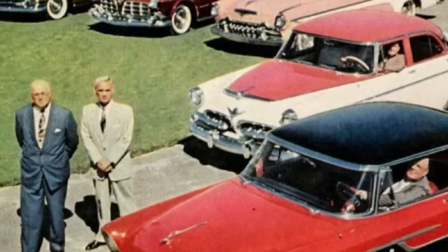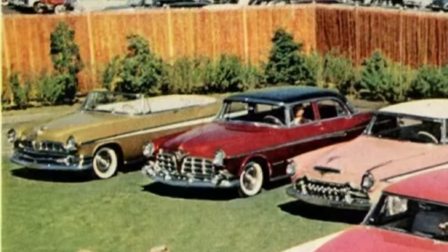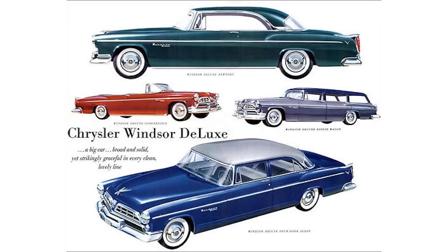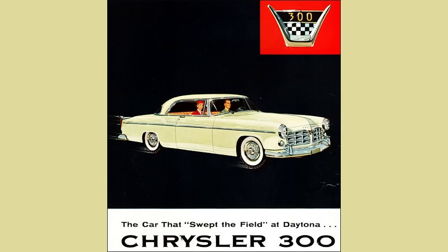1955 was a big year for Chrysler — the very first year for the Imperial to be offered as a standalone brand, having been under Chrysler up until 1955. Chrysler now had five brands to compete toe-to-toe with GM: Plymouth, Dodge, DeSoto, Chrysler, and Imperial. The 1955 Chrysler model lineup had the Windsor at the entry level, followed by the New Yorker in the center, and all-new for 1955 was the 300 line.